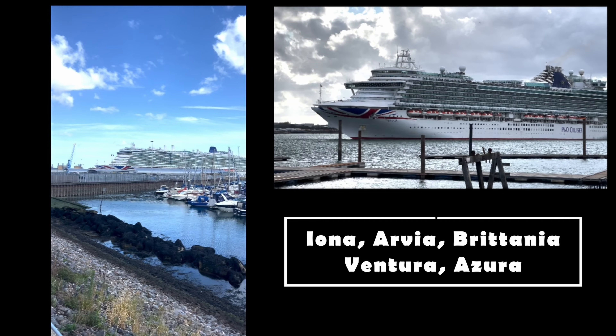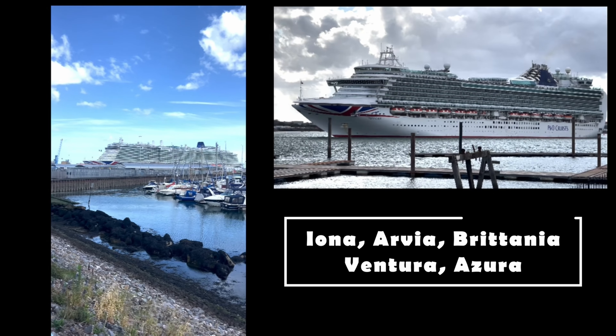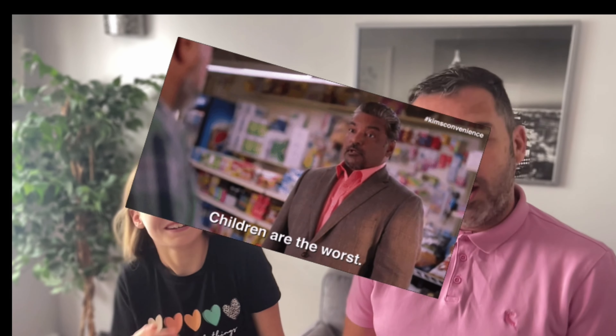The Kids Clubs are on five of the P&O ships — Iona, Arvia, the two new ships, and also Ventura, Azura, and Britannia. If you want to avoid people like Alice, then you've got to go on a non-sailing-with-children ship. Aurora and Arcadia are adults only, so if you want to avoid kids, go on those.